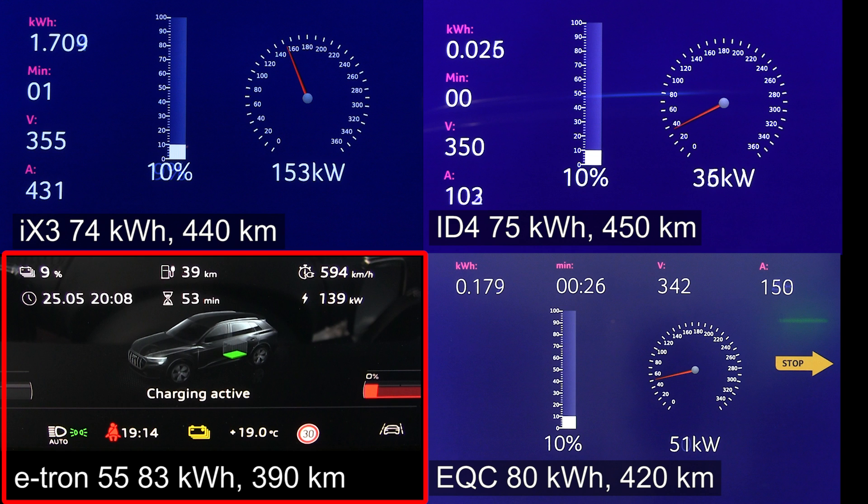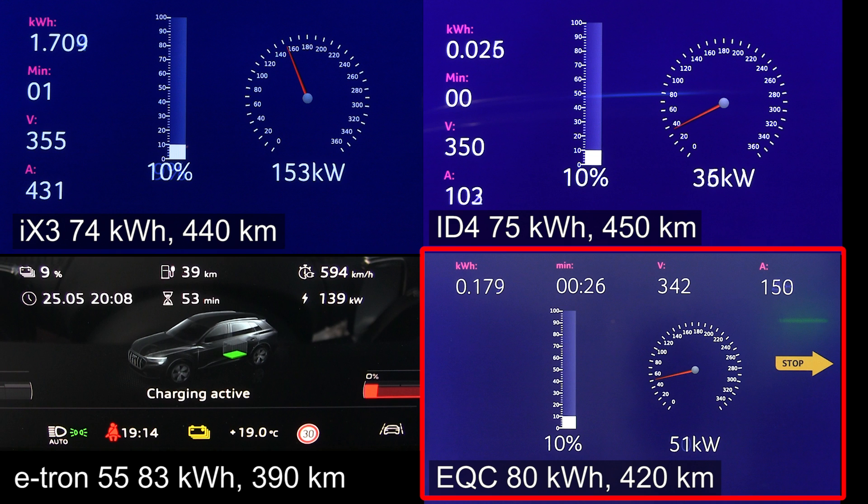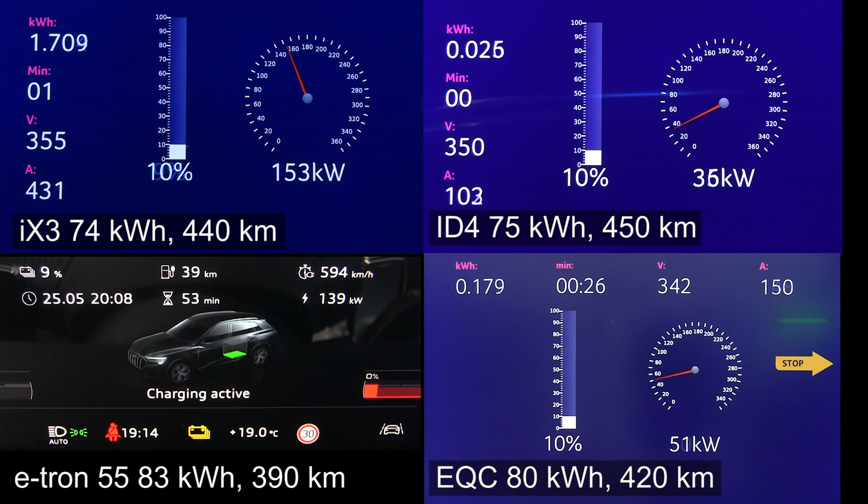And then the EQC — by the way, this is the old version of the e-tron 55. The new one has about 86.5 kilowatt-hour, at least that's the claim. The EQC has 80 kilowatt-hour and 420 kilometers range. So we see very similar ranges and battery sizes, except the two larger ones are slightly thirstier and heavier. But we still compare all four because they're relevant — they're German. People looking for German electric cars probably want them for a reason and don't care too much about Tesla.